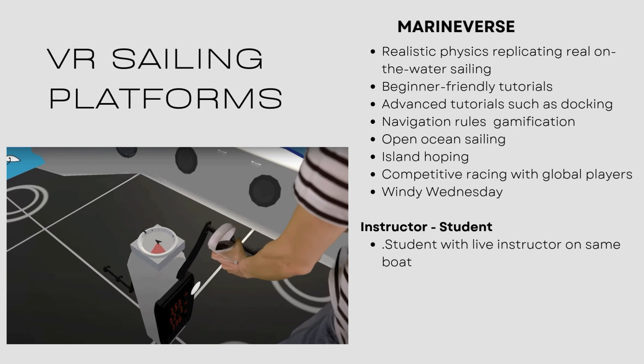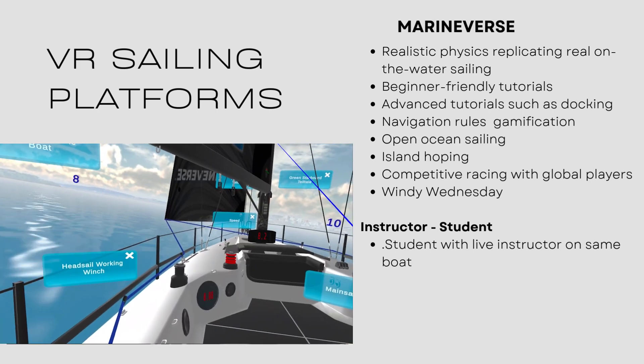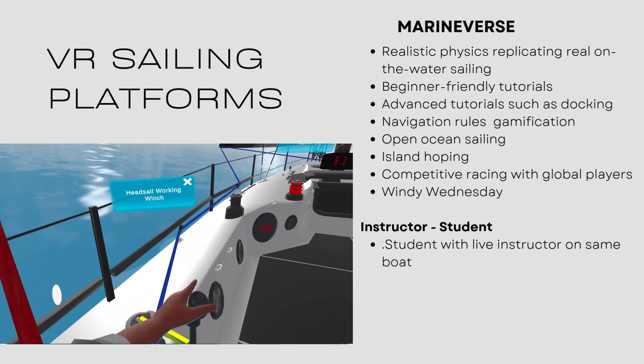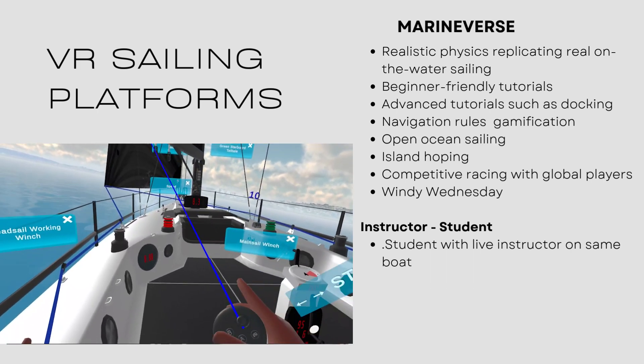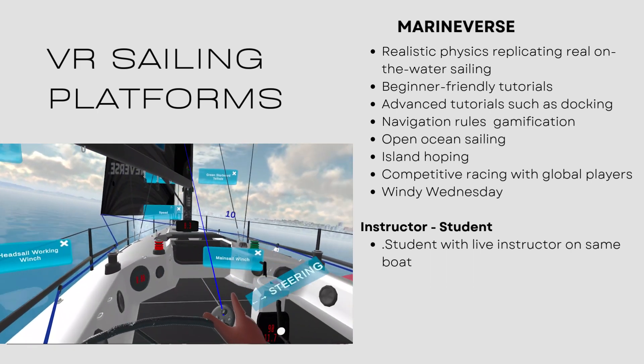So VR sailing platforms — out there in the world, there's really only one. It's Marineverse. That's the app that's on MetaQuest. At Nautic Ed, what we did was we called up Marineverse — they were doing some really good gaming — and we said, if you will bring in some educational environments, we would love to promote you and work with you. And so Marineverse and Nautic Ed have really partnered up to create this.